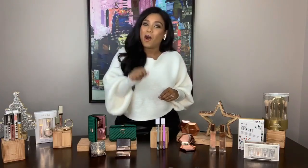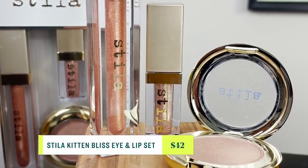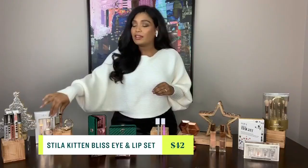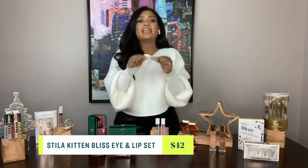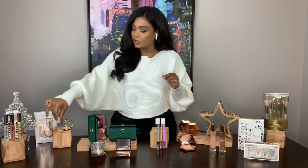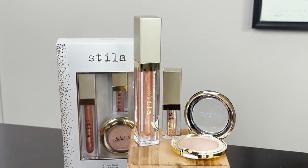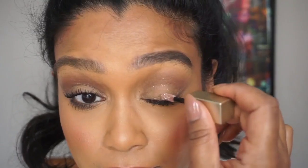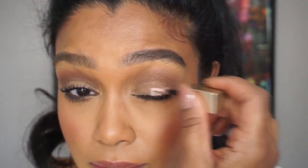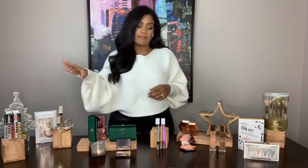One of the most iconic that started it all is the Stila Glitter and Glow Liquid Eyeshadow in Kitten. I love this shade because it is universally flattering — I can attest to that. And there's a great kit for $42 from Shoppers Drug Mart where you get a glitter eyeshadow, a shimmering lip gloss, and another eyeshadow to wear every day or pop a little bit of highlight in the corner. So this is a super great value deal.